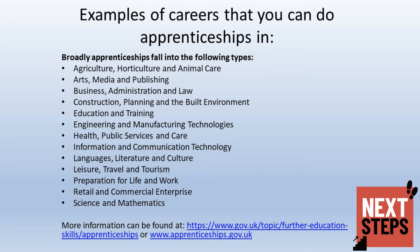Below is a list of the types of apprenticeships currently available. There is also a huge array of information available on the apprenticeship websites, which are listed below.